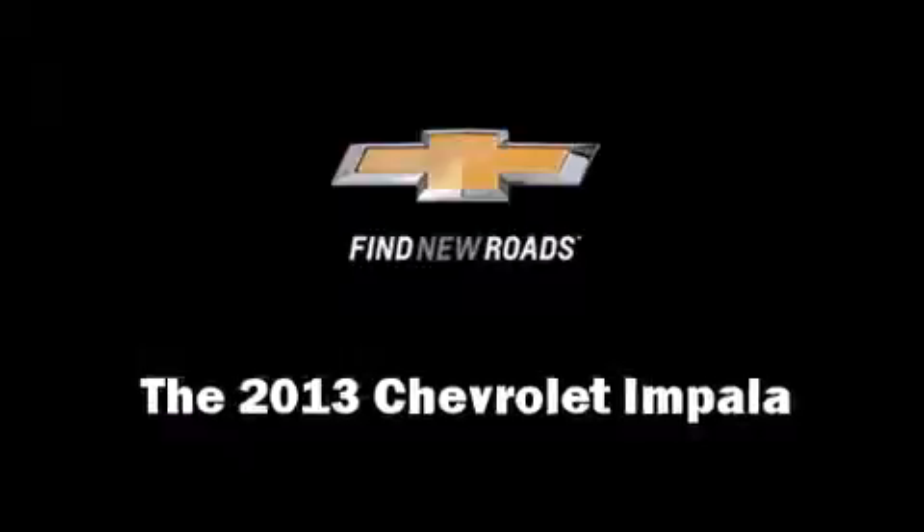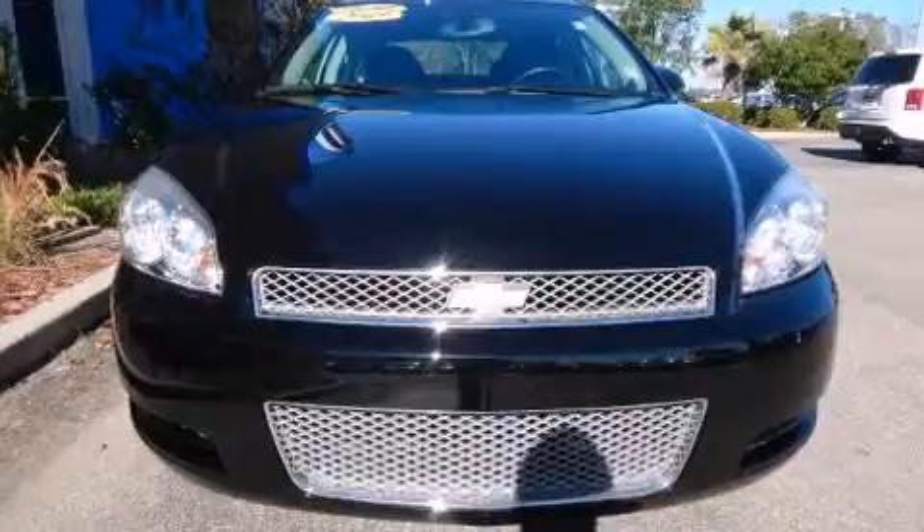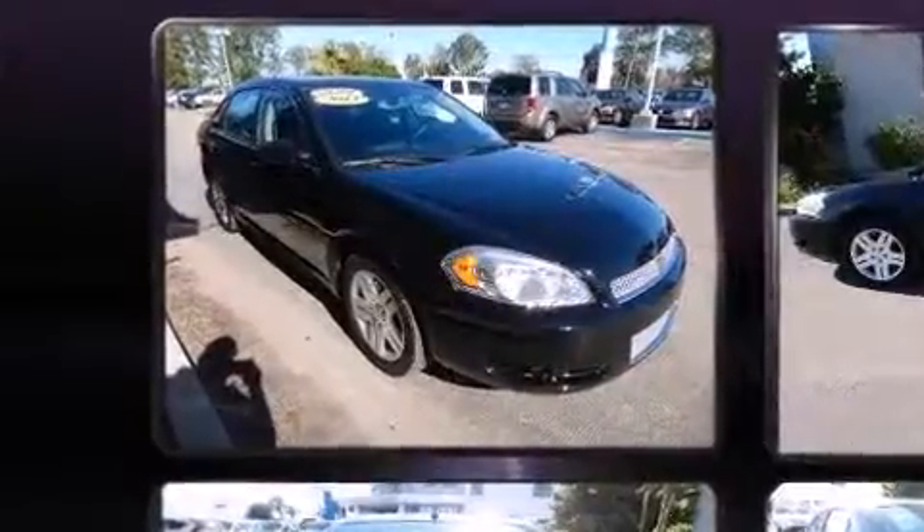The 2013 Chevrolet Impala, with just over 30,000 miles on the odometer. This four-door sedan prioritizes comfort, safety, and convenience.